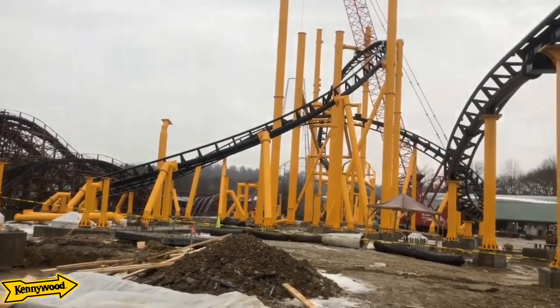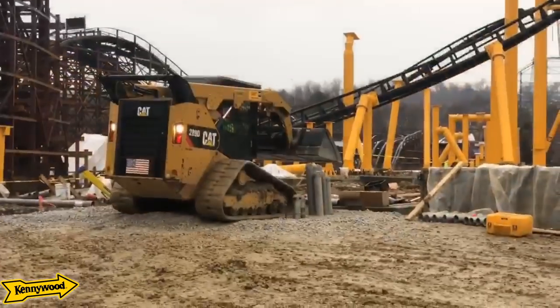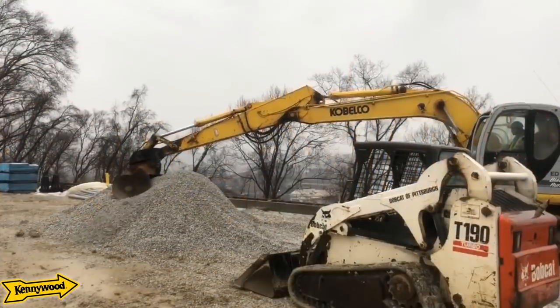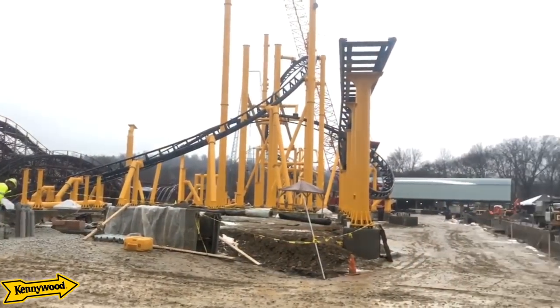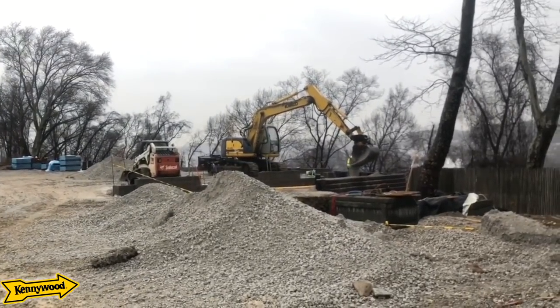There's lots going on and I can't wait to see more updates on Steel Curtain. I'm sure Kennywood is going to keep us all up to date. Hopefully there'll be some construction tours coming up shortly — I know they teased something in an email. Anyway, hope you enjoyed this quick construction update for Steel Curtain. Don't forget to hit that like button, subscribe if you haven't, and share this video. Thanks so much for watching!